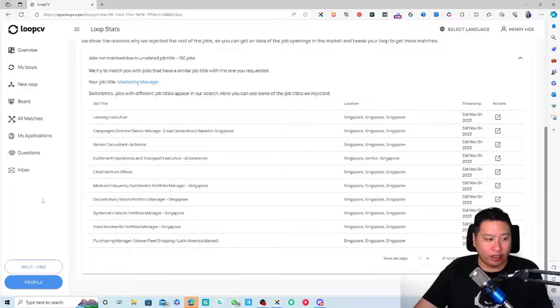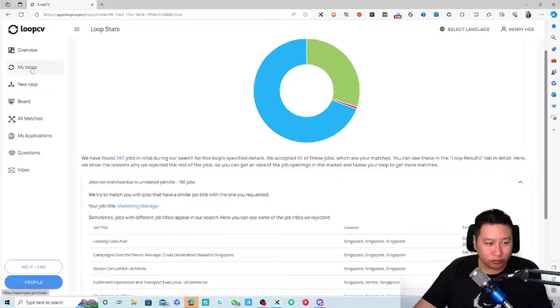That's why I set match level to 'high' — so I only apply for highly relevant jobs. For lower-match jobs, I can set the filter lower, review them, edit my resume for each batch, and then send those out. I feel that approach gives a much higher rate of getting interviews.